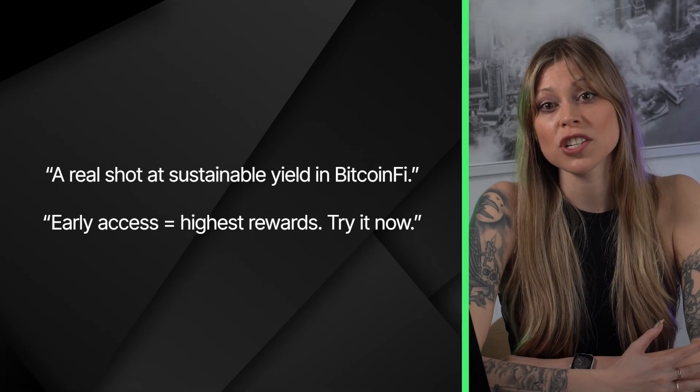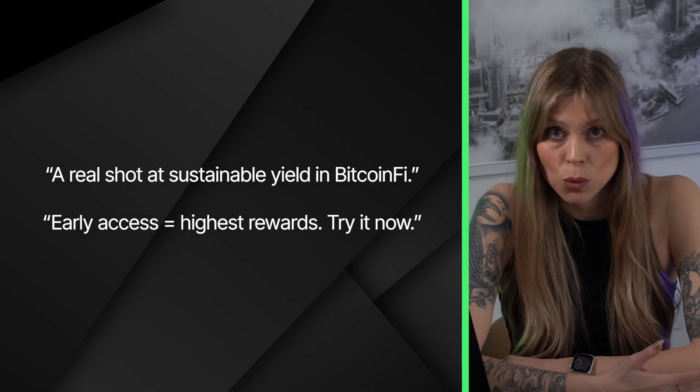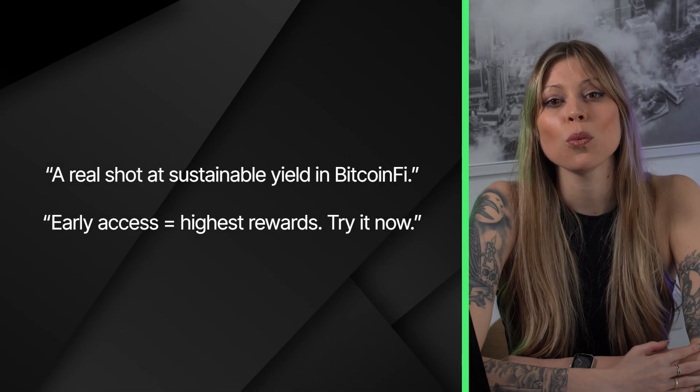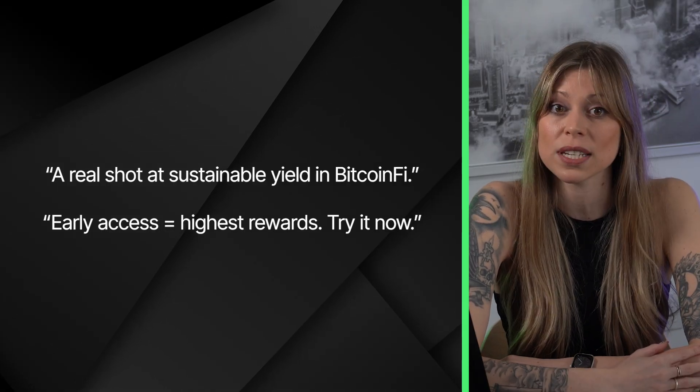Our final thoughts on Goat Network: Goat Network's launch introduces new possibilities for Bitcoin Fi that everyone in DeFi will be watching. Its innovations in bridging Bitcoin with DeFi open up a whole new world of opportunities for both traditional BTC holders and DeFi enthusiasts. With its unique approach to generating yield, Goat Network has the potential to further revolutionize the decentralized finance space. As always, stay informed and keep an eye on this promising project.